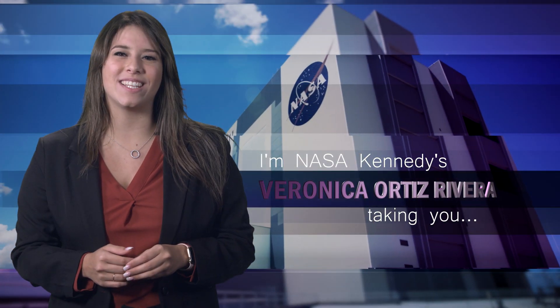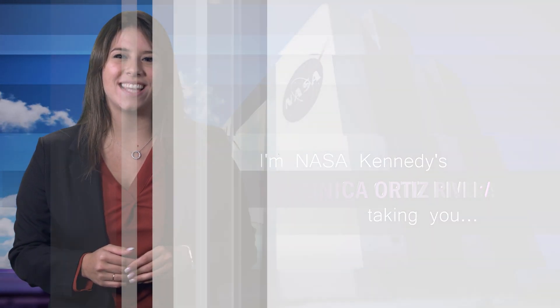Hi, I'm NASA Kennedy's Veronica Ortiz-Vera, and I'm taking you Inside KSC.